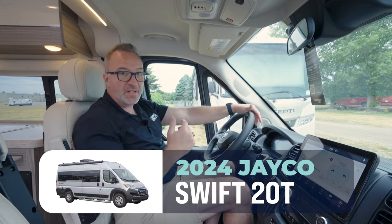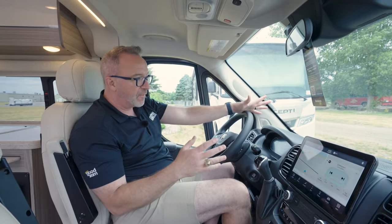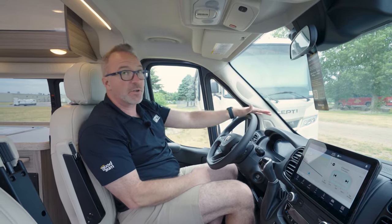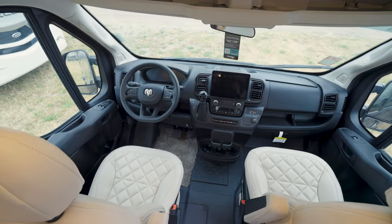All the Swifts are 20 feet, 11 inches. Pretty much the only thing that varies is going to be what's in the back. Up front, Ram 3500 ProMaster chassis. You got the 3.6-liter engine in this, 267 horses with that nine-speed automatic transmission.